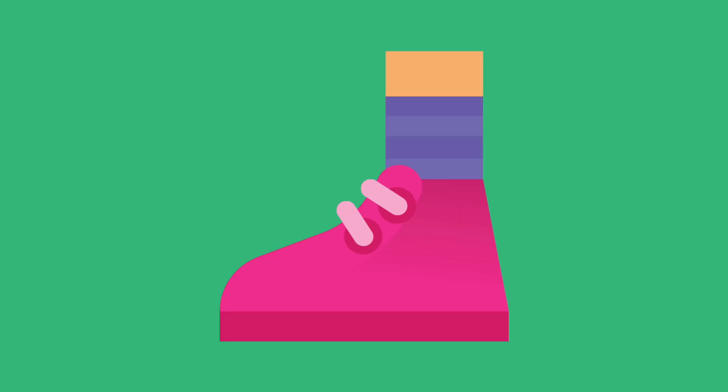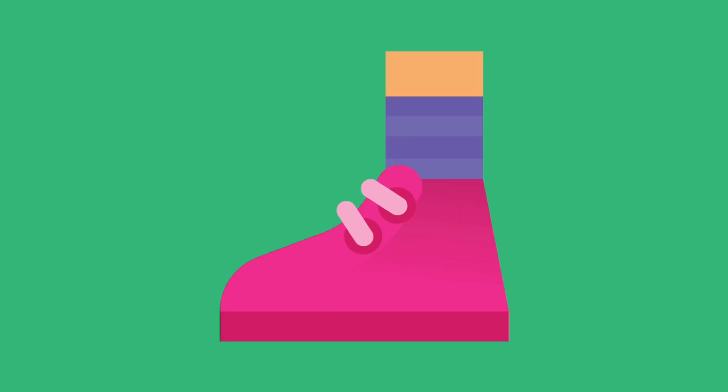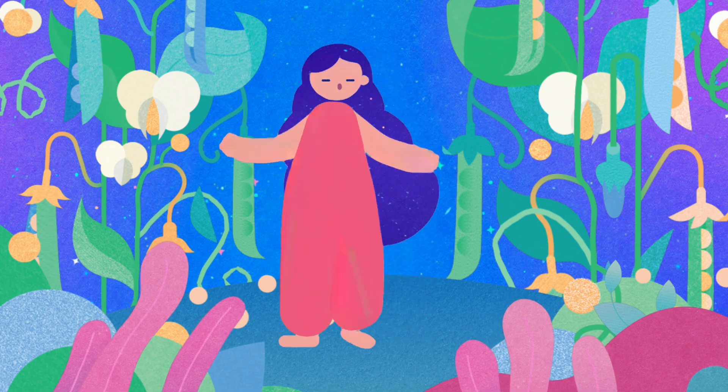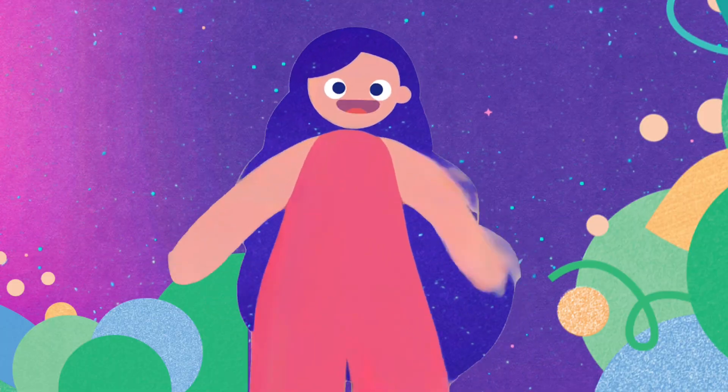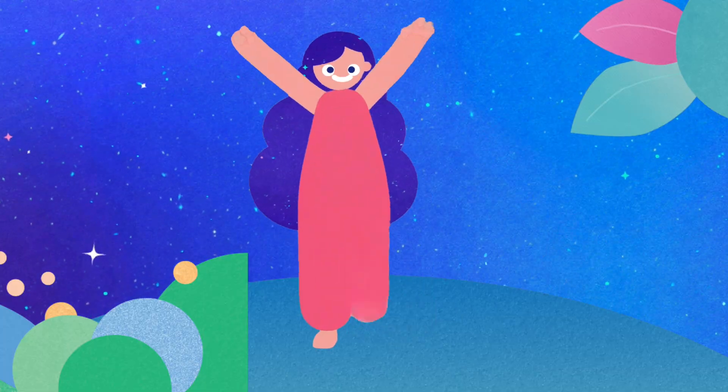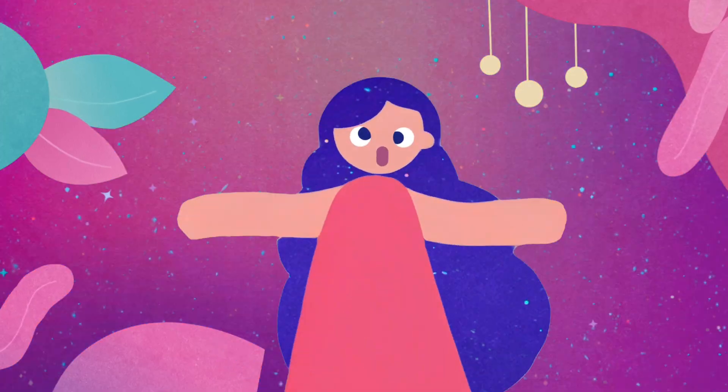Put on socks before your shoes — do it wrong, you just might lose. First the shirt and then the vest, that's the way to get well dressed. Porridge goes into the pot, then you cook it nice and hot. If you try to eat it raw, you'll hear your tummy say: Oh no!